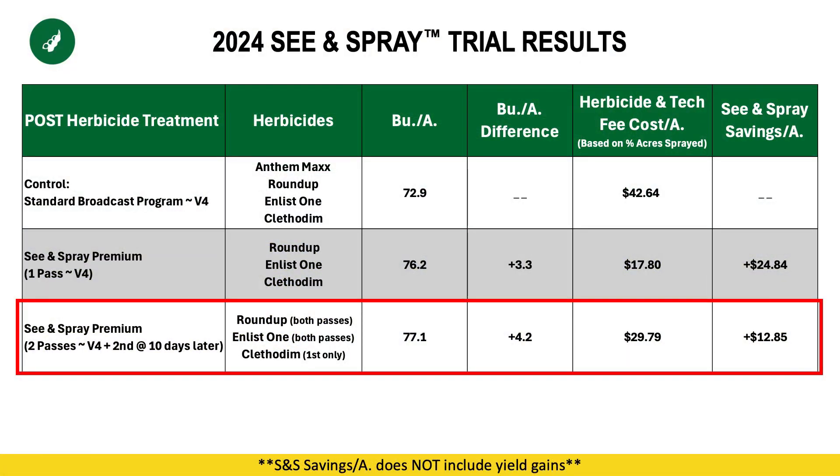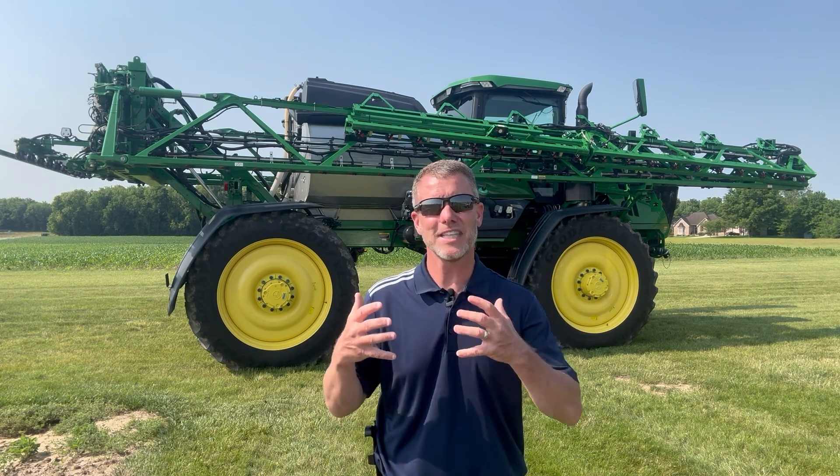The second treatment looked at what happens if we have some escapes or need to make a rescue treatment. We still made that first C&Spray pass in early June around V4 with Roundup, Enlist, and Clethodim, and then went back out about 10 days later. We learned that 10 days was not a long enough gap, because the weeds from the first C&Spray pass really weren't fully desiccated — the sensors still saw those weeds as alive and still sprayed them. However, this was to try to mimic what it looks like if we have waterhemp or giant ragweed escapes, or perhaps we had to spray our post-emerge pass too early because the crop wasn't grown or the weeds were getting out of control.